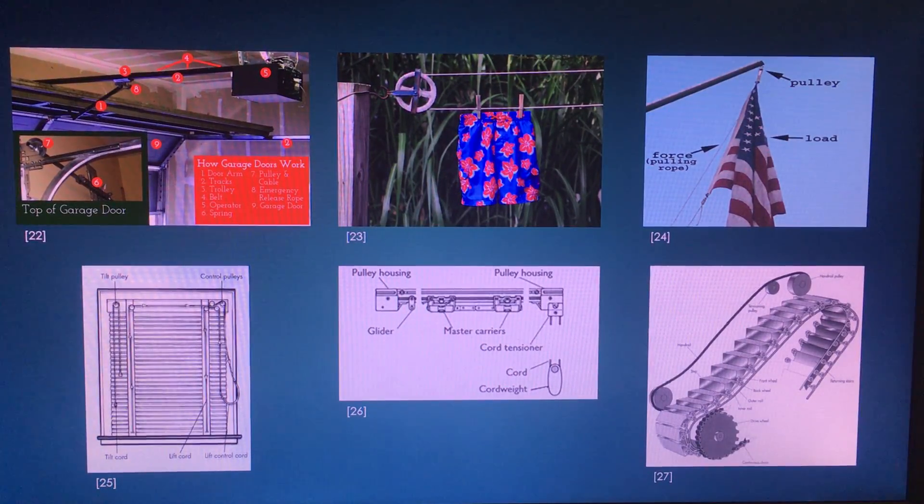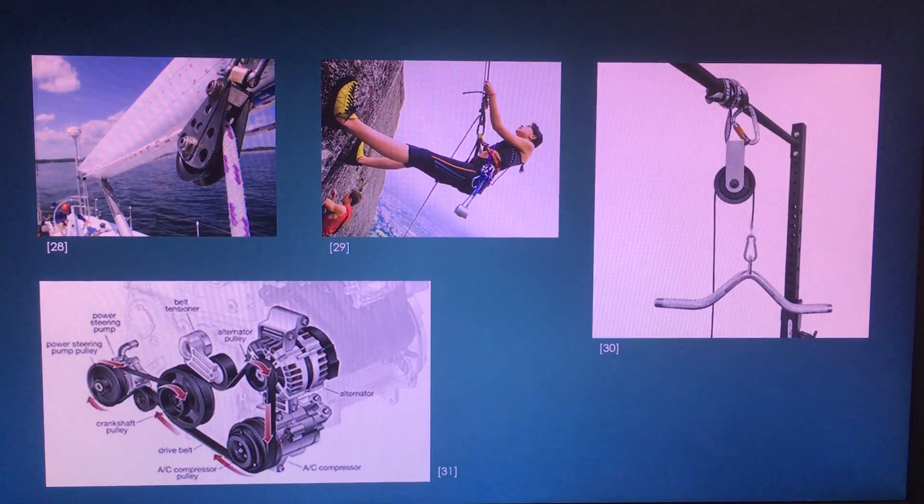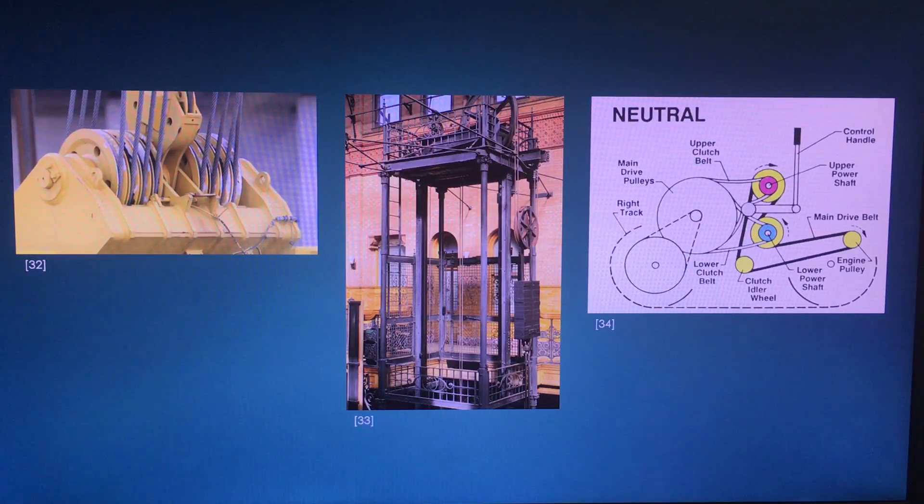There are lots of other applications where pulleys are used, such as garage doors, clotheslines, flag poles, blinds, curtains and escalators. Pulleys are also used in sports such as sailing, rock climbing, and with exercise equipment. They are also used on fan belts with most modes of transportation. As discussed earlier, pulleys have been a key part of history in construction, and in the modern world we now use cranes, lifts and bulldozers — all of which use at least one of the three types of pulleys.